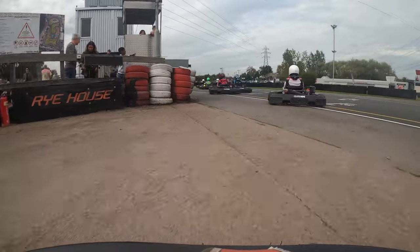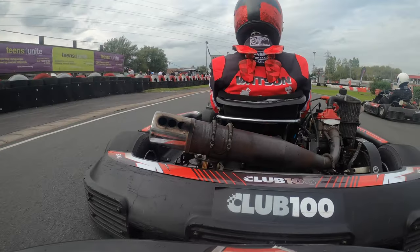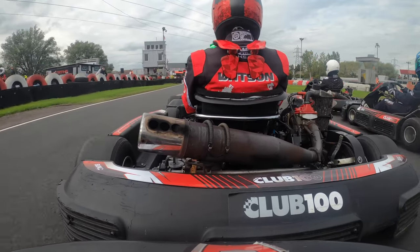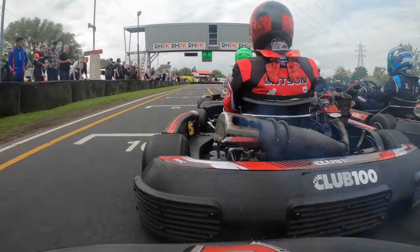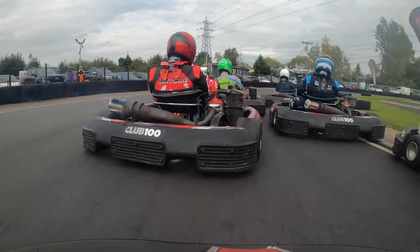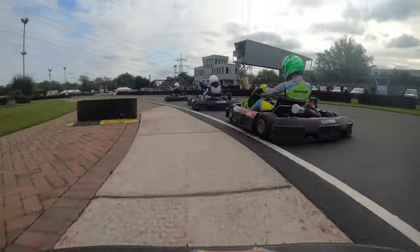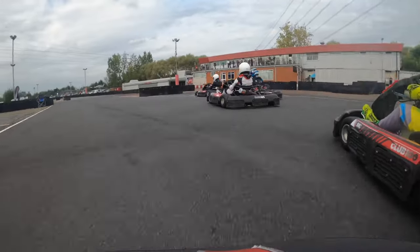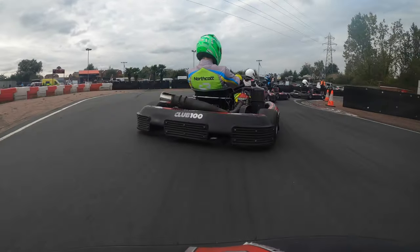We're starting P6 in the Pre-A final, so I'm happy with my qualifying result as I'm ahead of quite a lot of people I'm usually behind. Starting the Pre-A, we're about to go — it's green light and away we go for the Junior Super Lightweight Pre-A final. Into the first bend, we're staying on the outside, but somehow we get past these people. We managed to avoid the carnage and we're currently in P5.